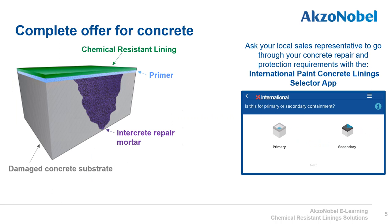International Paint has the complete offer for concrete. The grey concrete shown here has significant damage which is repaired using an Intercrete cementitious repair mortar. These mortars are cementitious and therefore very similar to the parent material of concrete, so they move in thermal expansion with the concrete and have very good adhesion. If the concrete then requires protection against aggressive chemicals, a primer is applied to seal the surface before the chemical resistant lining is applied on top. The lining selected depends on the chemicals to be stored.